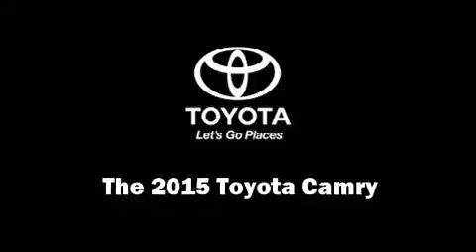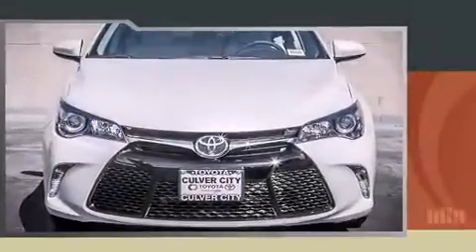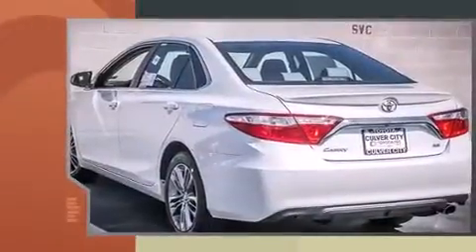Discerning drivers will appreciate the 2015 Toyota Camry. This four-door, five-passenger sedan is waiting for you to take home.